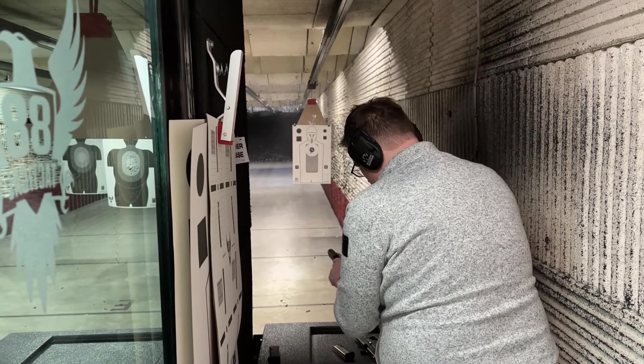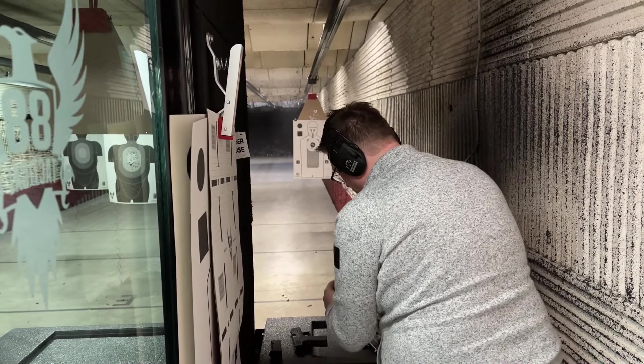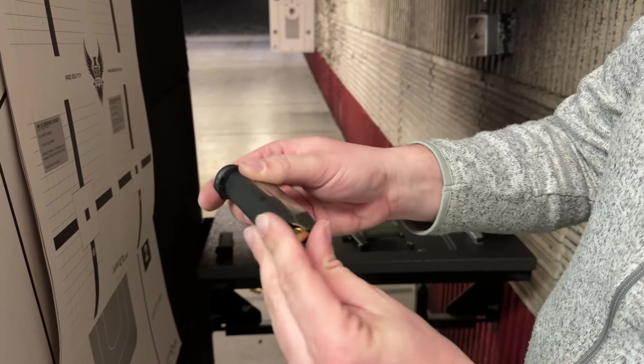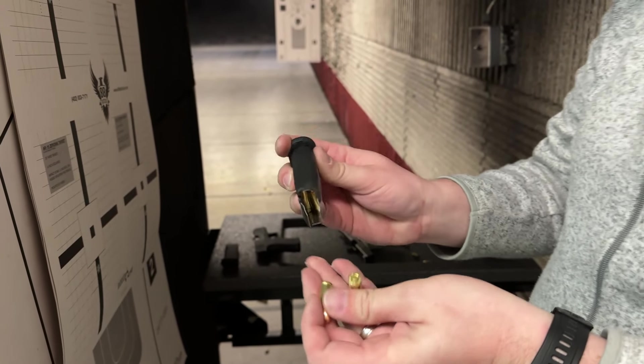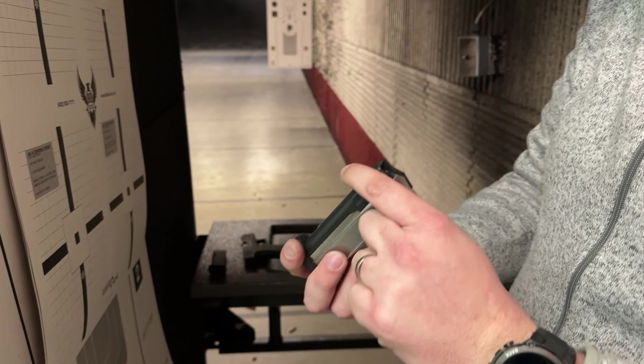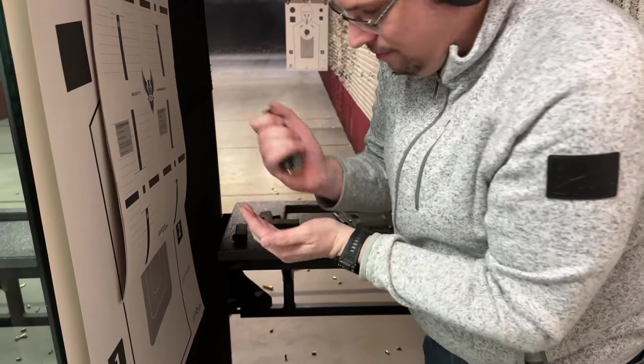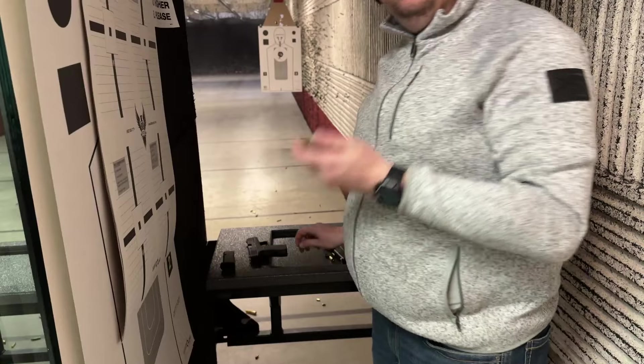Today was an absolute nightmare. Double feed — you had an expensive freedom seed maraca is what you had. I think I loaded this magazine four times today. I only had one of those times go off without any flaws.